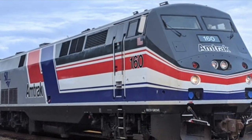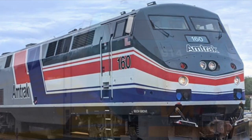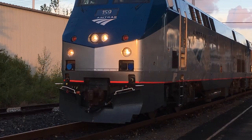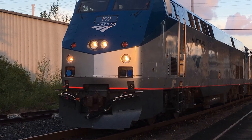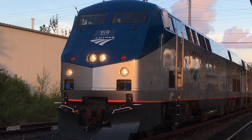The P in P42 DC stood for passenger, the 42 stood for 4,250 horsepower, the DC stood for direct current traction, and each unit ran on a B-B wheelbase. On the inside, they came built with a 4-cycle 7FDL-16 engine and 4 General Electric 752AH traction motors.